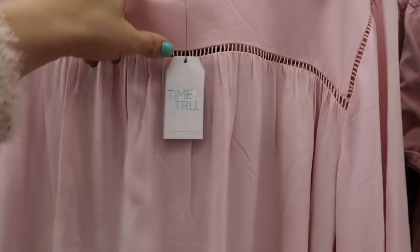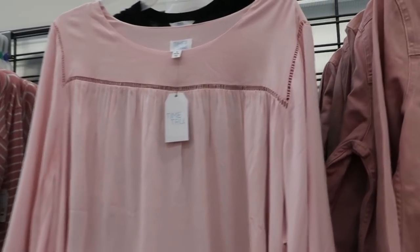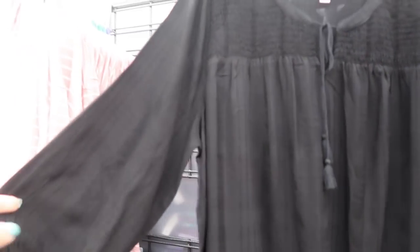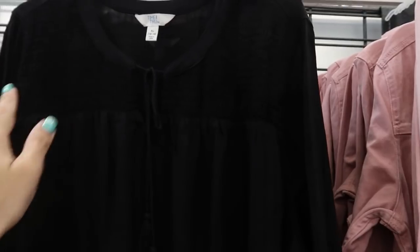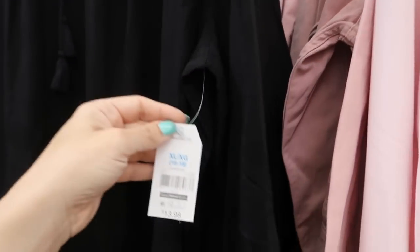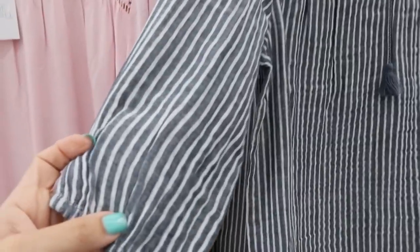This one doesn't have a price — this might have been a return or an online purchase because it's the only one I'm seeing, but I'll have it linked down below. I'm also seeing from Time and True this three-quarter length smocked top — there's a little tie detail, smocking, and it's a lightweight material. This one is $13.98.